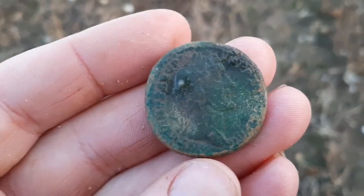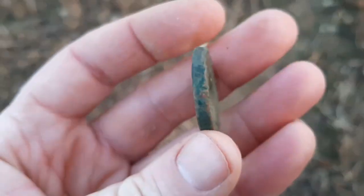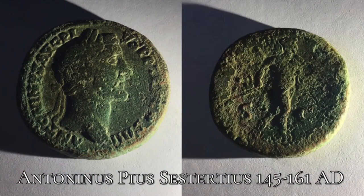I haven't found a full Sestertius in a long time. Look at the thickness of that thing.